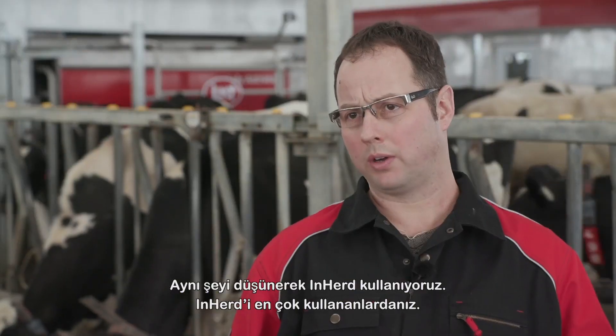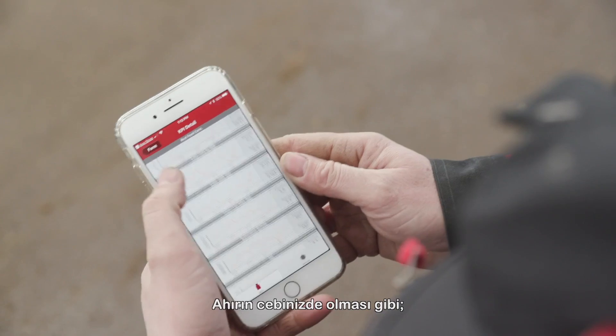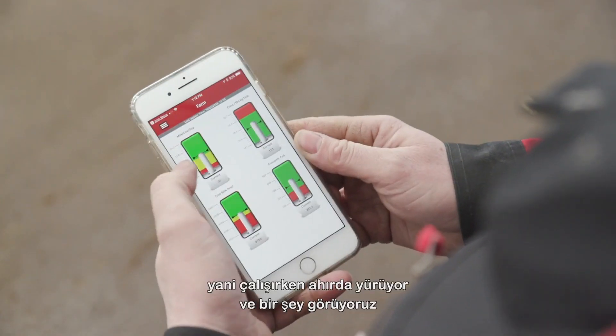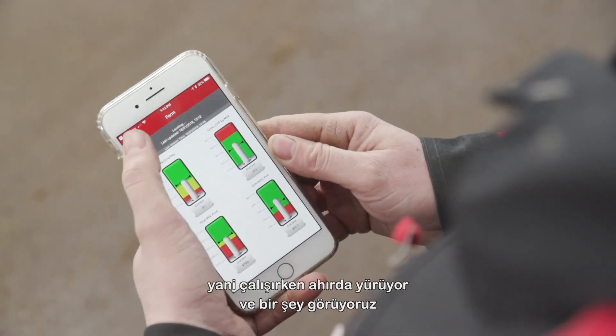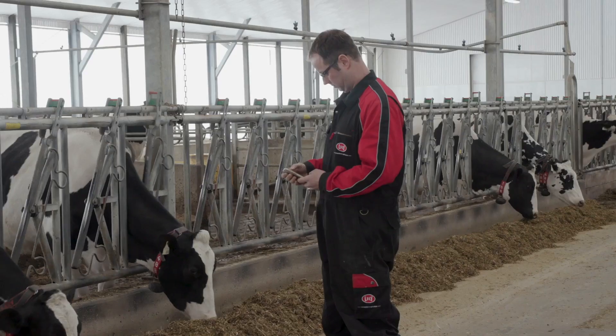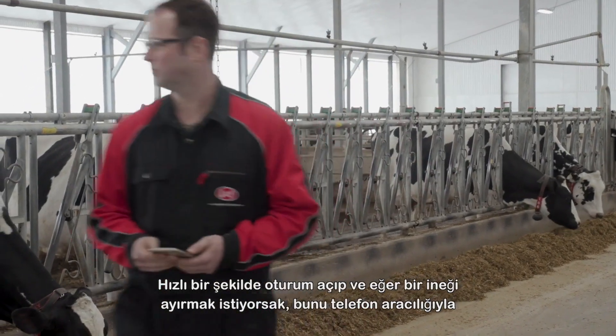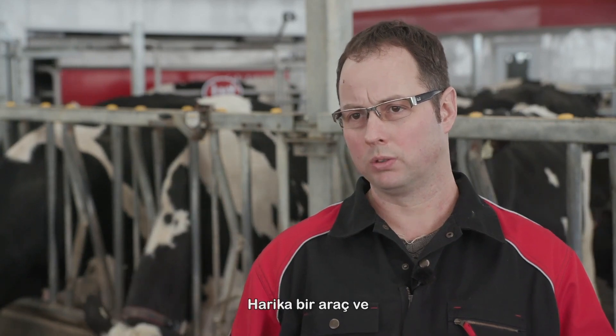We use InHerd — we're big users of InHerd. It's like the barn in your pocket. As we're doing chores, we walk through the barn and if we see something or need to check up on something, we quickly log on. Or if we want to sort a cow, we can do it all right from the phone. It's been a great tool.